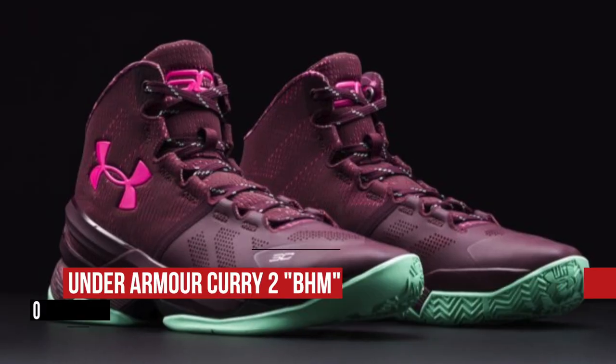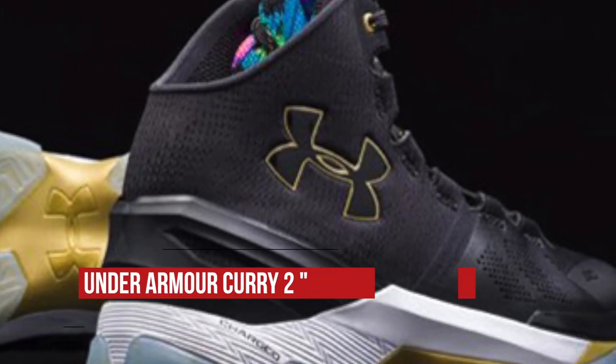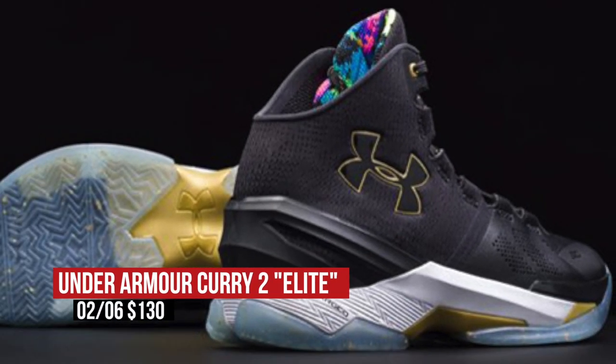Keeping with Saturday, Under Armour is celebrating Black History Month with a new colorway of the Curry 2. These look really dope. In addition, they are mixing things up with an elite colorway of the shoe as well. Both of those will cost you $130.